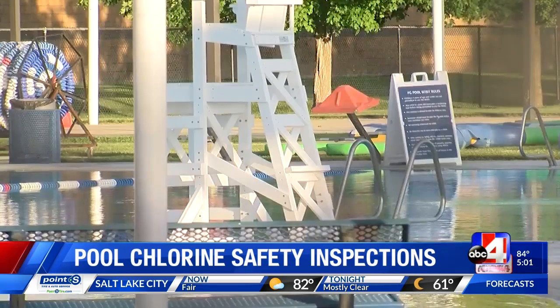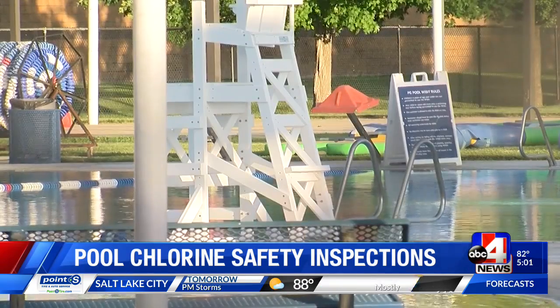Reporting in Pleasant Grove, Rosie Nguyen, ABC4 News. Officials with the city of Pleasant Grove say they'll be releasing an update on the investigation in the next few hours. We'll have the latest on air and online at ABC4.com.